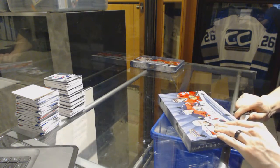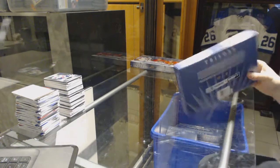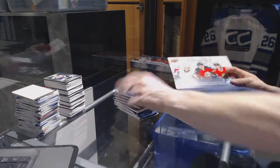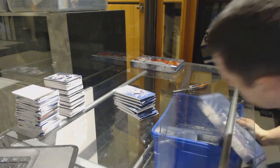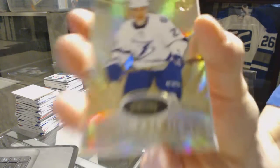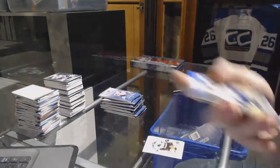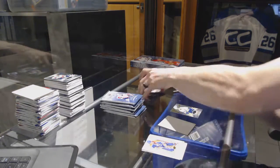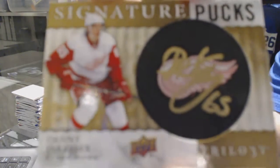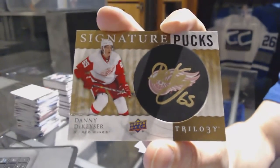Alright, box seven. We've got a rookie number to 799 for the Tampa Bay Lightning, Jonathan Drouin. Signature pucks for the Detroit Red Wings, Danny DeKeyser.